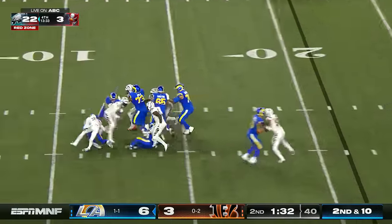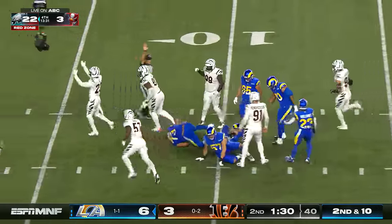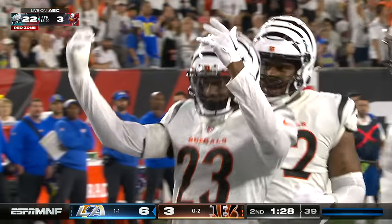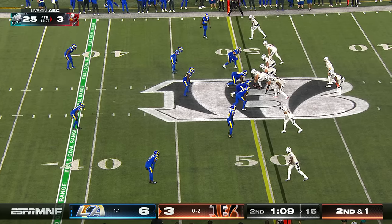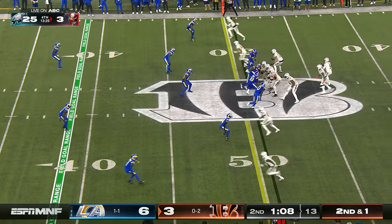Here comes pressure and Stafford's leveled — Dax Hill, the safety, came off the edge and hammered the veteran quarterback. Six catches and still looking for that first big play of the season.